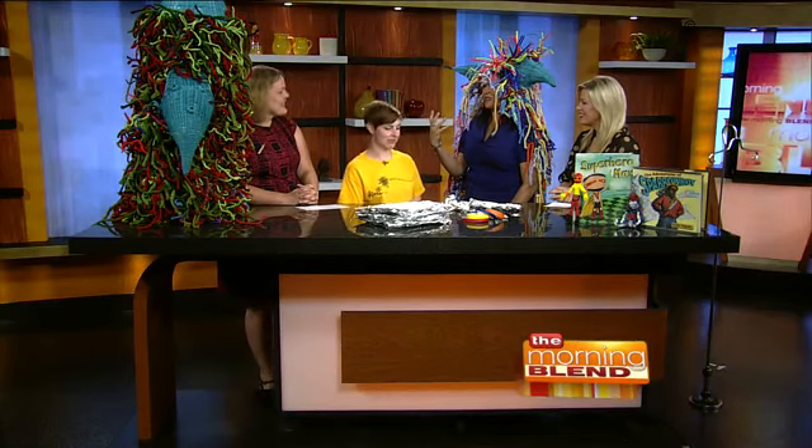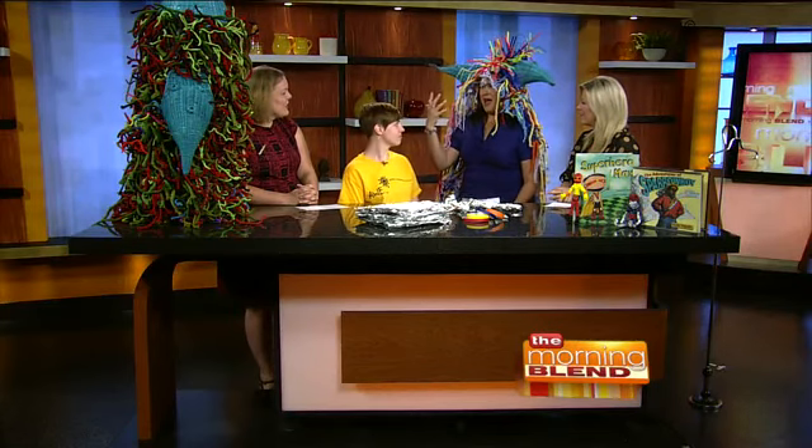Brittany Miller and Beth Heskovec are studio artists with Artists Working in Education, also known as AWE. It's a blast to have you guys here. It's so cool what you bring to kids - cool stuff like this. They're part of making true creations. This is a headdress. It totally is a headdress.